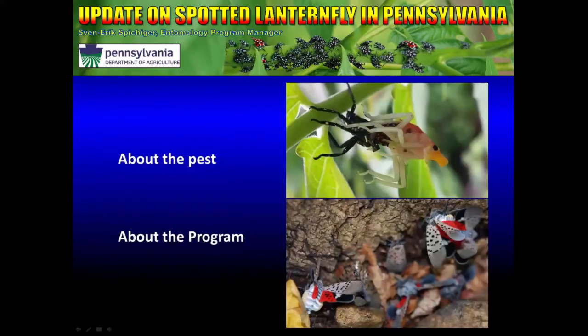I'm going to spend a little bit of time telling you about the pest, because it helps to understand what the control measures are and a little bit about the program that we have in place with the Pennsylvania Department of Agriculture.